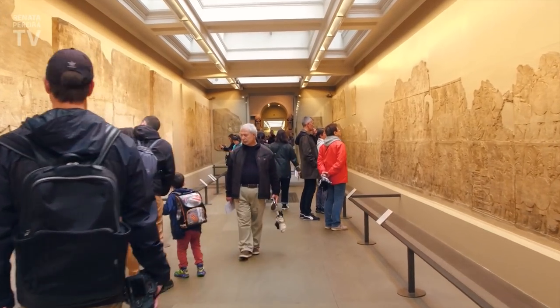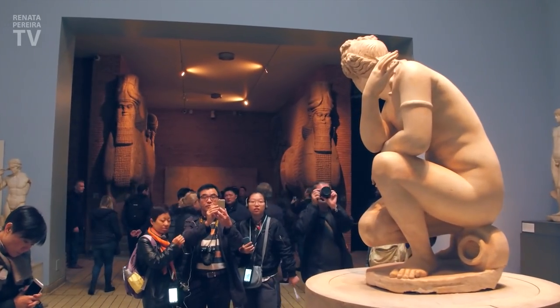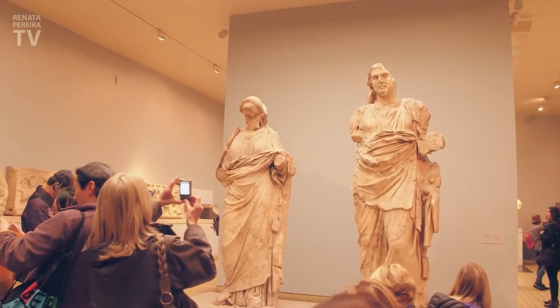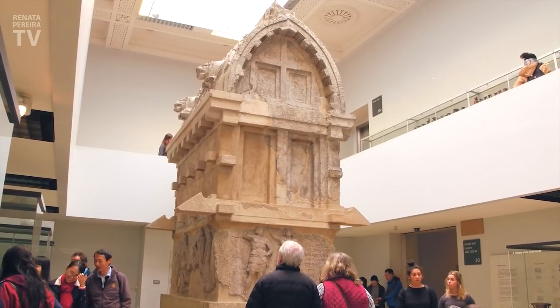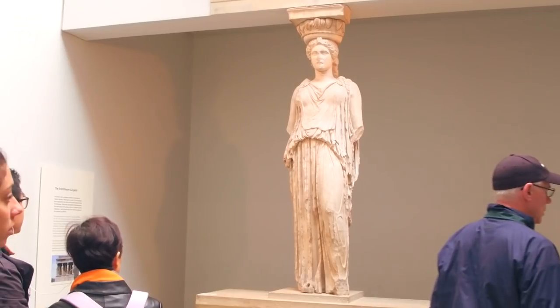So we have umbrellas for the rain, but they had umbrellas for the sun. The British Museum was widely sourced during the era of the British Empire — the largest empire in history. For over a century, it was the main global power.